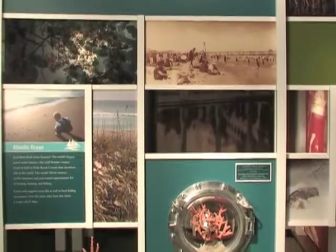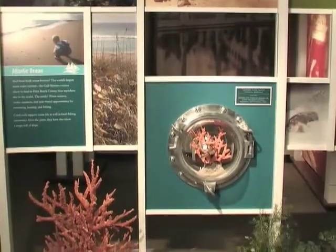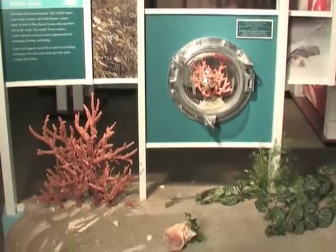The Arthur R. Marshall Loxahatchee National Wildlife Preserve is also a grassy water preserve. It is actually part of the Everglades. Did you know that the Everglades actually reached all the way up into Palm Beach County? Now only a portion of the Everglades has been preserved in South Florida.